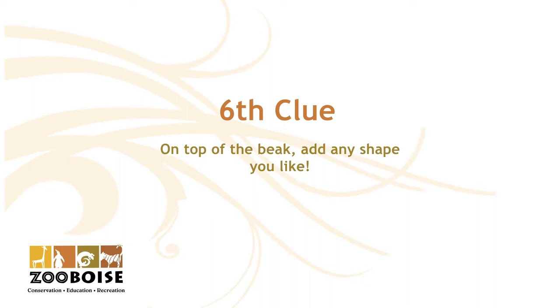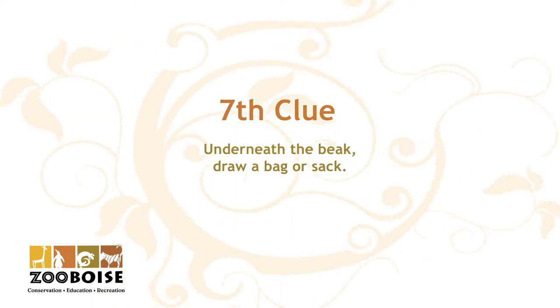The sixth clue: on top of the beak, add any shape that you like — a square, a rectangle, a triangle, or a curved upside-down U. The seventh clue: underneath the beak, draw a bag or sack.